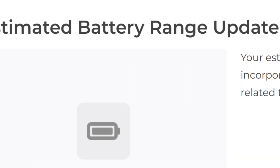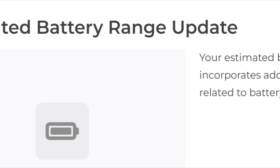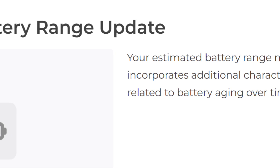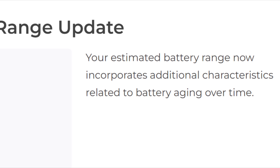Lastly, they tried to make range indications even more accurate by updating it for battery age. This should have been taken care of by the BMS, but I think Tesla is being super accurate so that in cold temperatures no one arrives at the supercharger with less range than predicted.